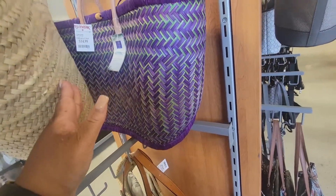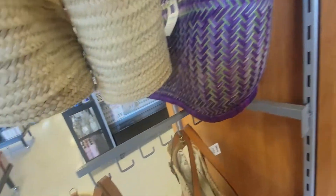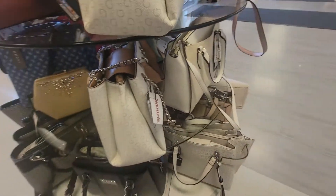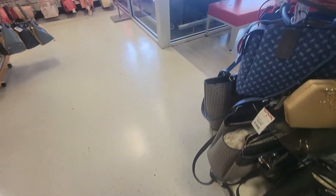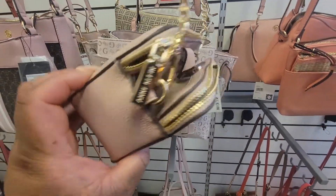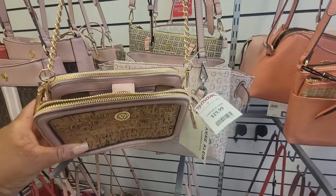This purple one — we've seen this before — is $15. I love the color on that. This little incline is $20.